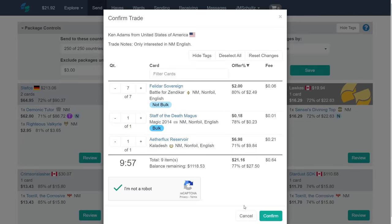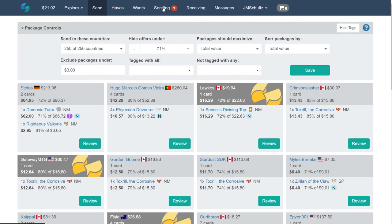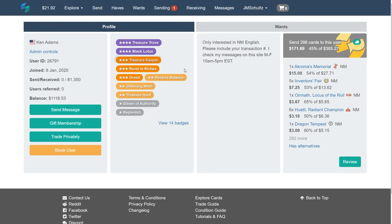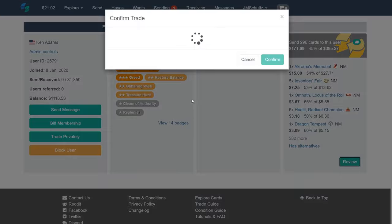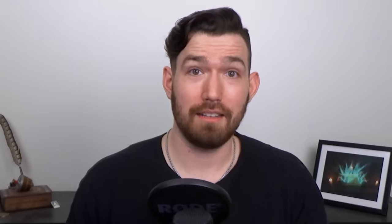I want to cover one last thing too, and that's anchor sending. You don't have to send cards one at a time. If you're trading stuff off and you have a card that someone wants, you can see if you have other stuff that they want too. This is a great way to send off lots of things at once, including a bunch of bulk if you've got a lot of cards that you're looking to eventually turn into a bomb rare later. And yeah, this is how I've been getting some of those pieces for my latest decks.